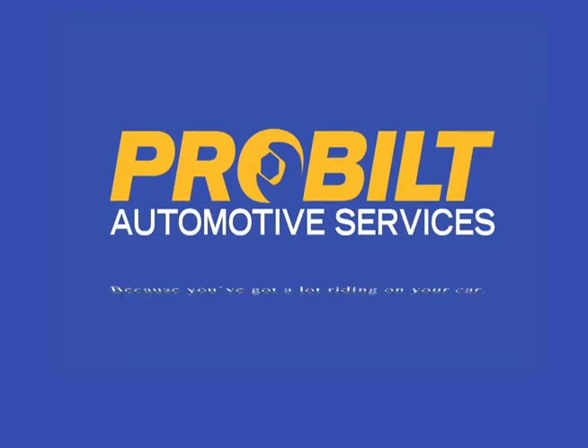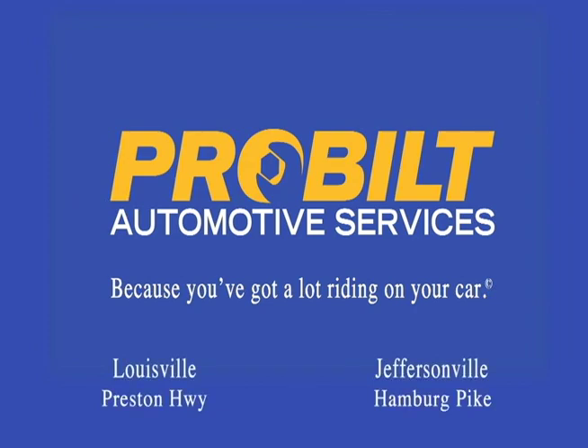With so much depending on my van, I depend on ProBuilt. ProBuilt, because you've got a lot riding on your car.